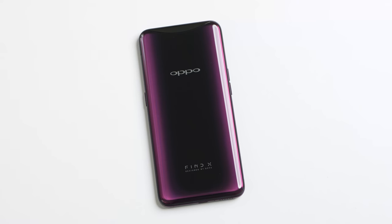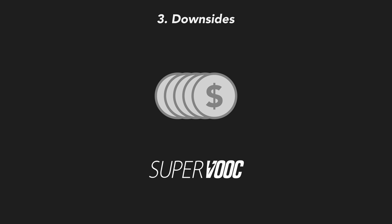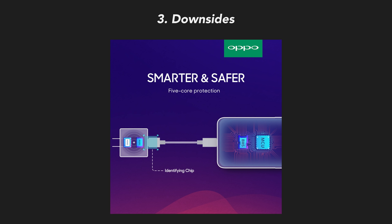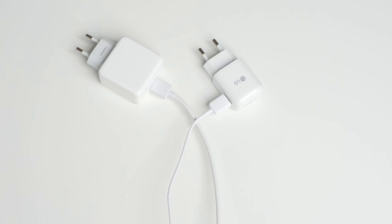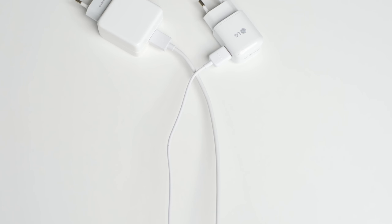If you want to know all the details, check the links in the description. On to number three: the downsides. I can think of two main ones, the first being cost. SuperVOOC probably took millions of dollars to develop; it requires lots of extra components like five different additional security layers, a pretty bulky charger, and a significantly thicker cable than usual. So it adds a lot to the cost of the device, which is why you only see it on expensive phones, and replacement chargers will probably also cost a fortune.